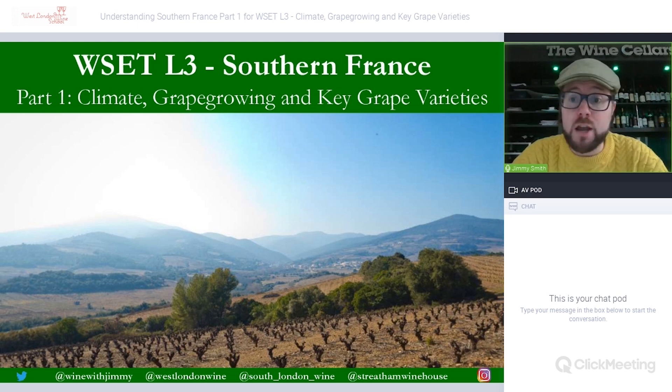This part is free on YouTube; part two will be available only on the Wine with Jimmy portal, which you can find at www.winewithjimmy.com. If you have any comments, questions or concerns, please comment on the video below or get in touch via social media — you'll find handles at the bottom of each slide — or via the contact us tab on winewithjimmy.com.